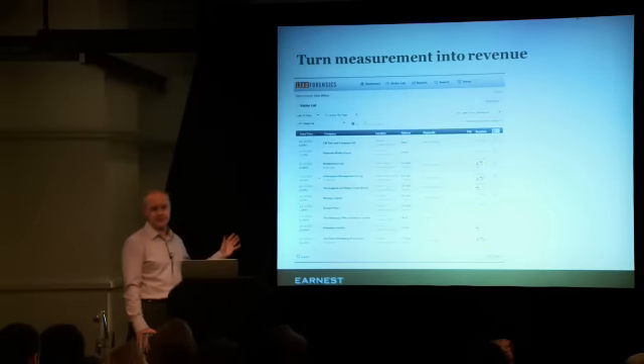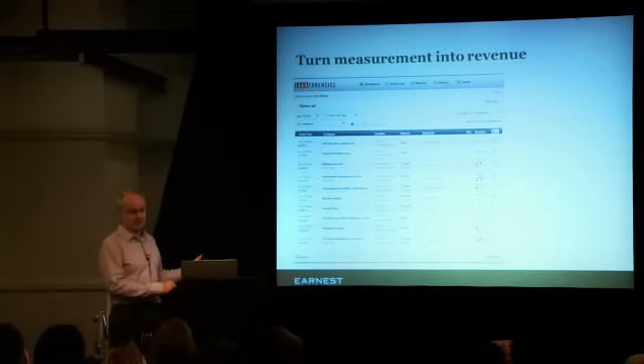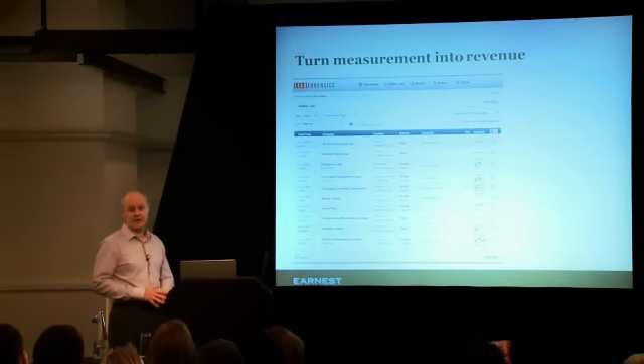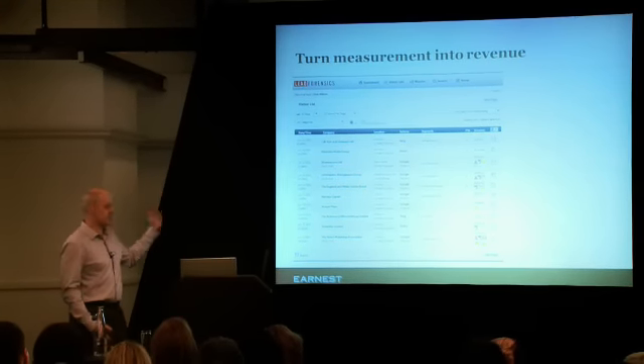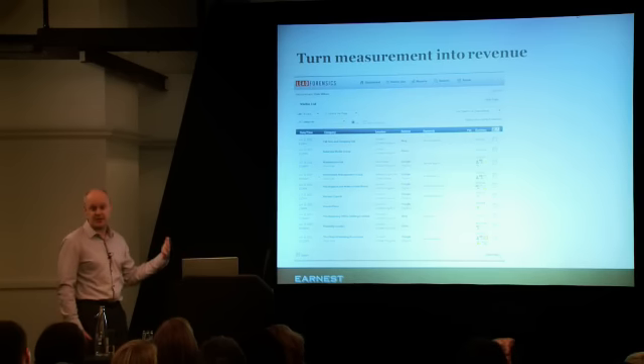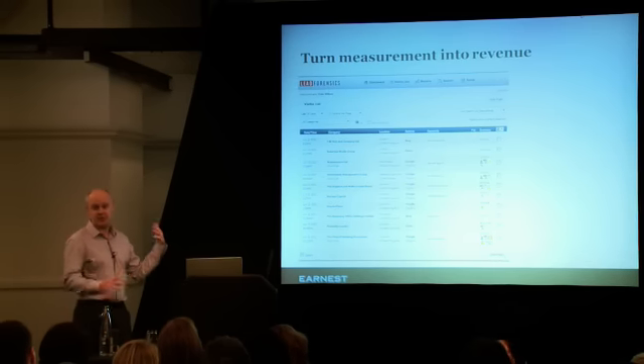There are loads of free tools, loads of really good free tools, but the really brilliant stuff isn't free and it is worth investing in — and it's not that expensive. This is actually some stuff from Lead Forensics. This just shows us everyone who's been to our site. It's an IP database, so it's non-cookie based.